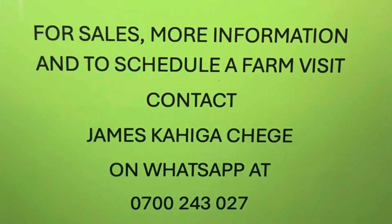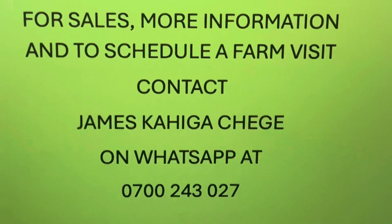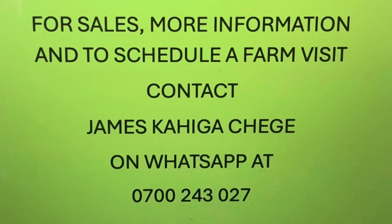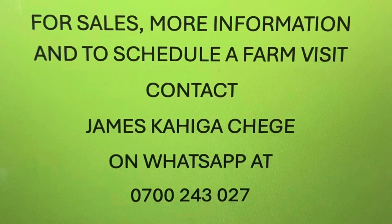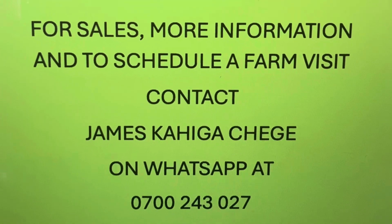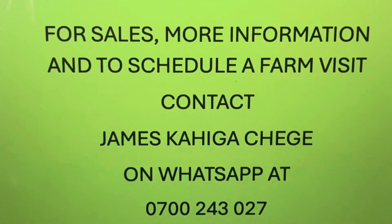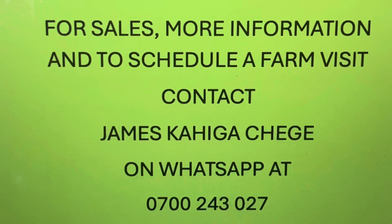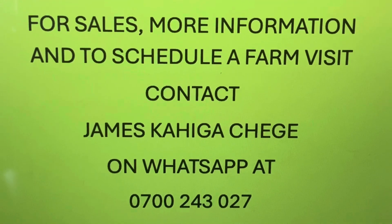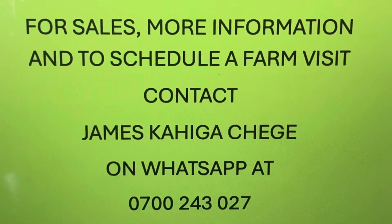To contact James, please note that he is often occupied with farm duties — we appreciate your patience if there is a delay in his response. Attending an educational farm visit is a valuable opportunity to gain insights and adopt our farming practices, obtain comprehensive information, and address your specific business-related inquiries. Farm visits are available on Saturdays or by appointment, and a per-person charge applies.